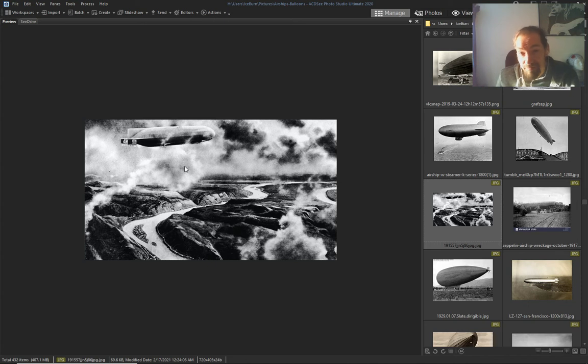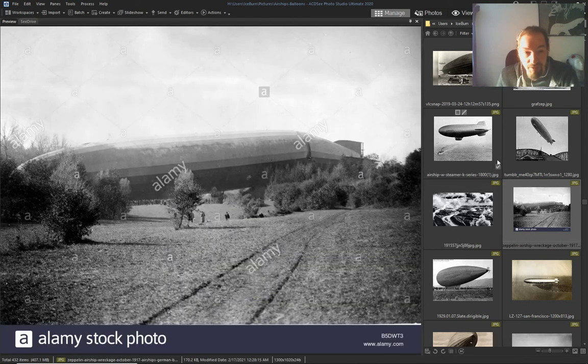And the only way to escape it was by airship.